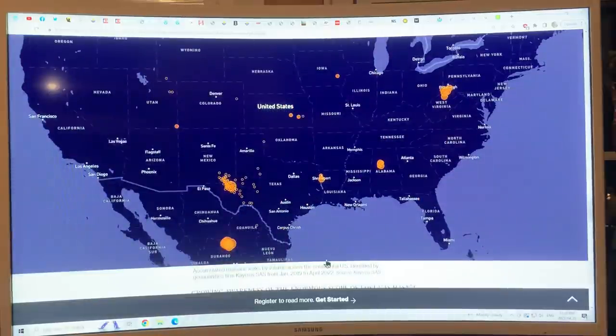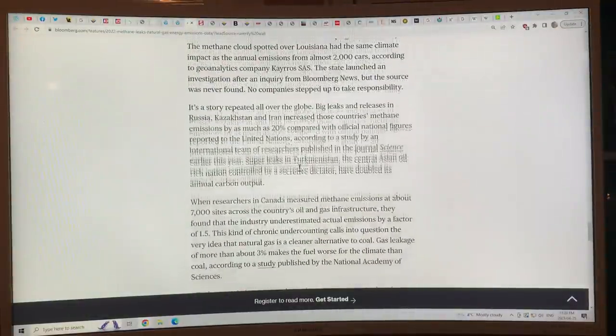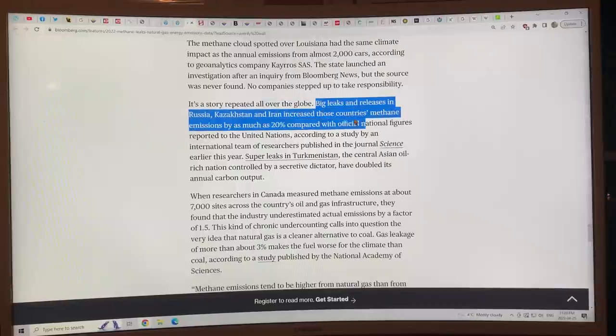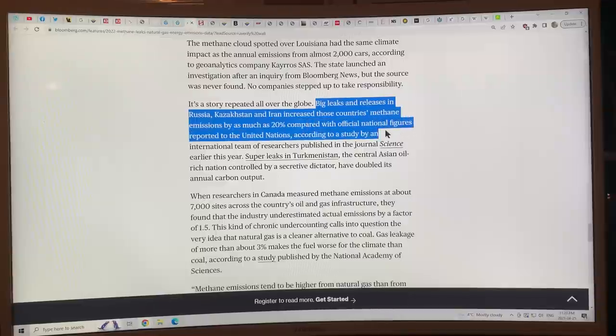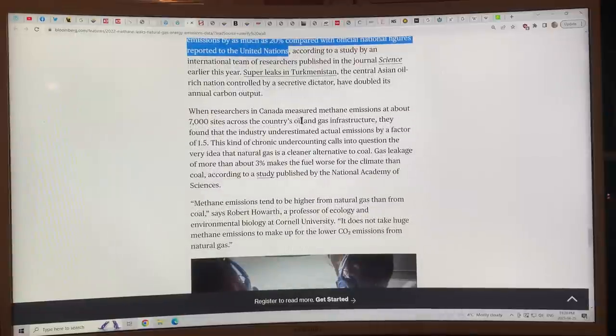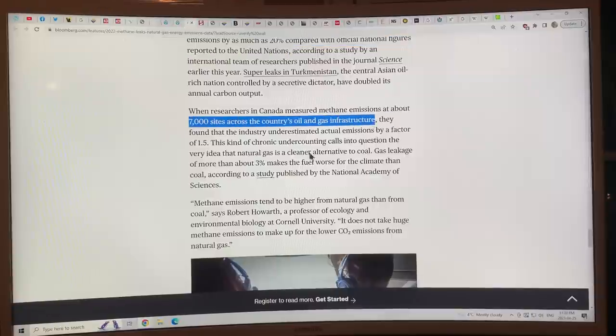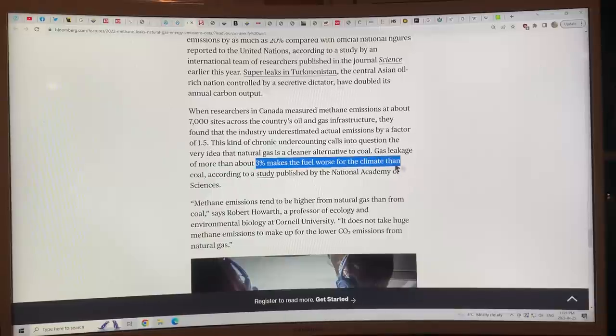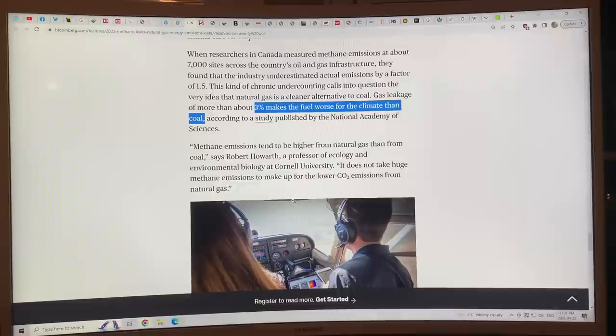The story is repeated all over the globe. Big leaks and releases in Russia, Kazakhstan, and Iran increase those countries' methane emissions by as much as 20 percent compared with official figures reported to the UN. Super leaks in Turkmenistan have doubled its annual carbon output. Research in Canada measured methane emissions at 7,000 sites and found the industry underestimated actual emissions by a factor of 1.5. This chronic undercounting calls into question the idea that natural gas is a cleaner alternative to coal — gas leakage of more than three percent makes methane worse for the climate than coal. With nine percent leakage in the Permian Basin and 23 percent in offshore oil rigs, natural gas is much worse than coal.